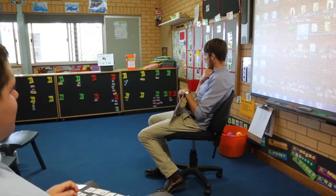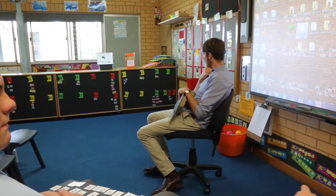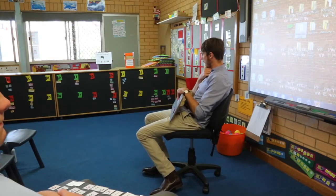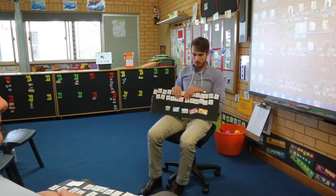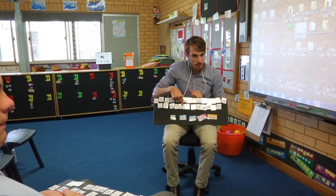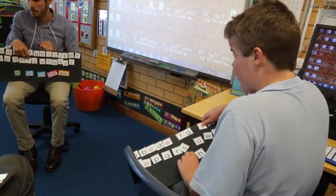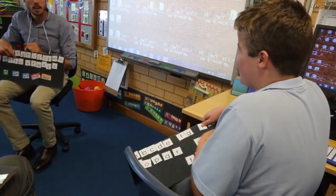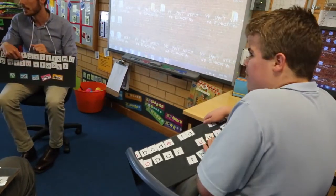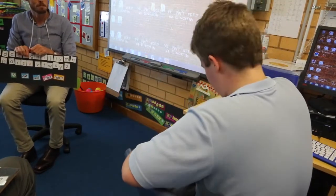It starts with the letter T, and it has four letters, and it ends with this letter here. It starts with a T, and it has four letters, and it ends with a P. This might work Mr. D, not Mr. D. It ends with... Mr. D. You've got it!